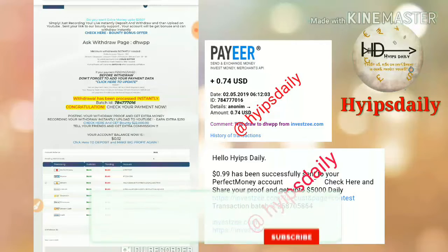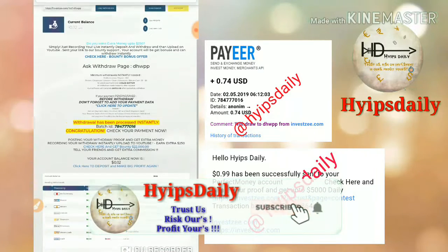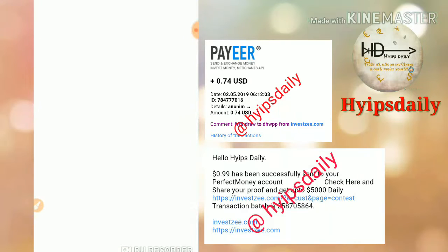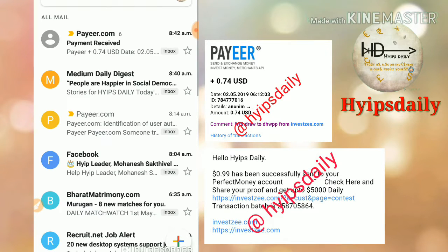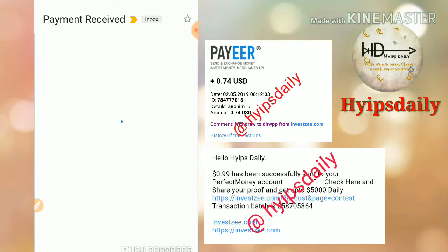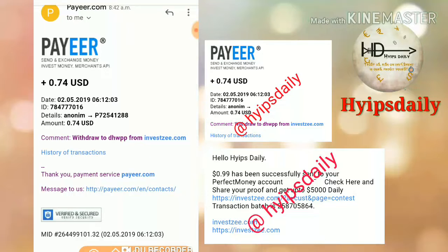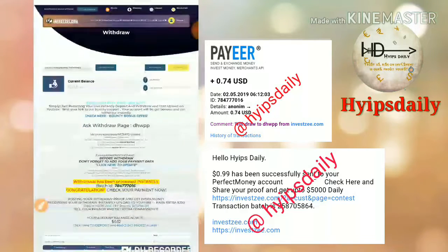That's it. Both the withdrawals are successful. The site is currently paying, friends. You can also see it in my account — I received 70 cents from pay at the site inversezee.com. The site is currently paying. If you are interested, please join through the link which is given in our description.